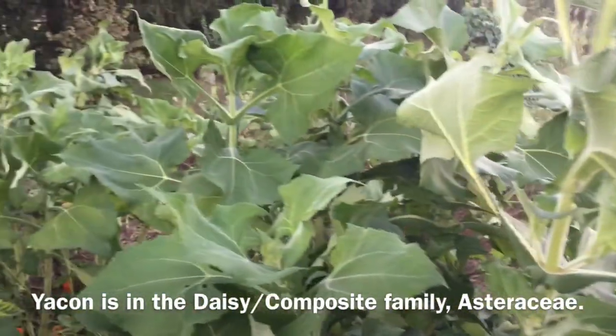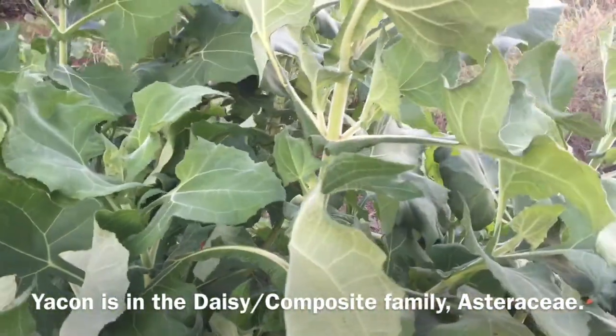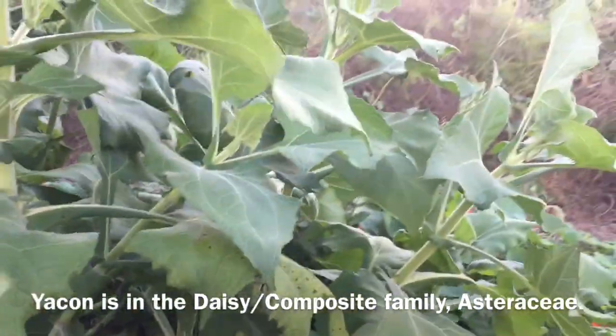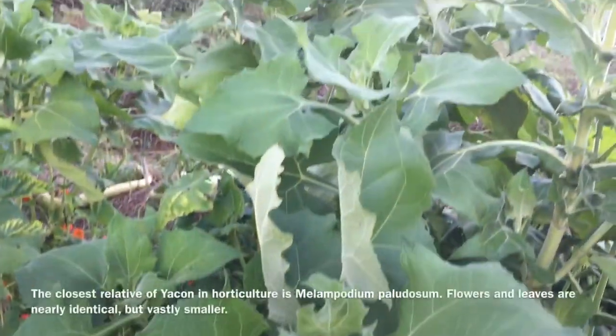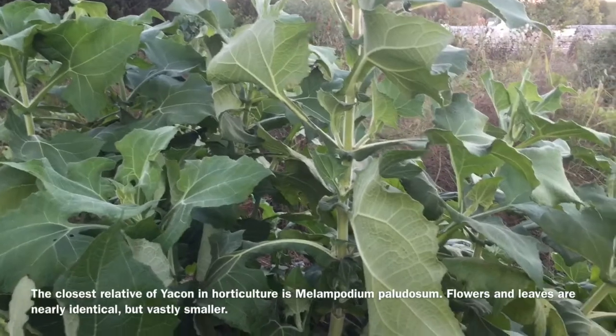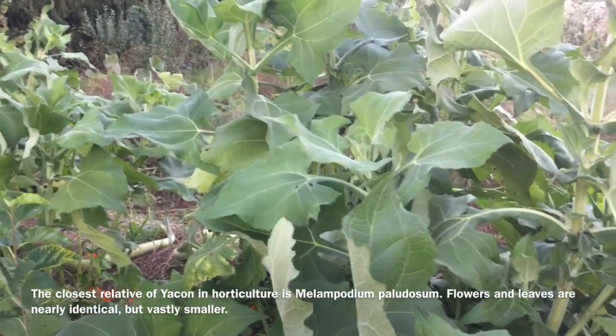It's also a lot like Jerusalem artichokes, which are a sunflower. In any case, it's very frost tender and will probably die if we get the least bit of frost tonight. It's grown for the large dahlia-like tubers, which tend to have a texture something like a jicama or a radish, but they tend to taste, to my mind, more like a really mild pear.